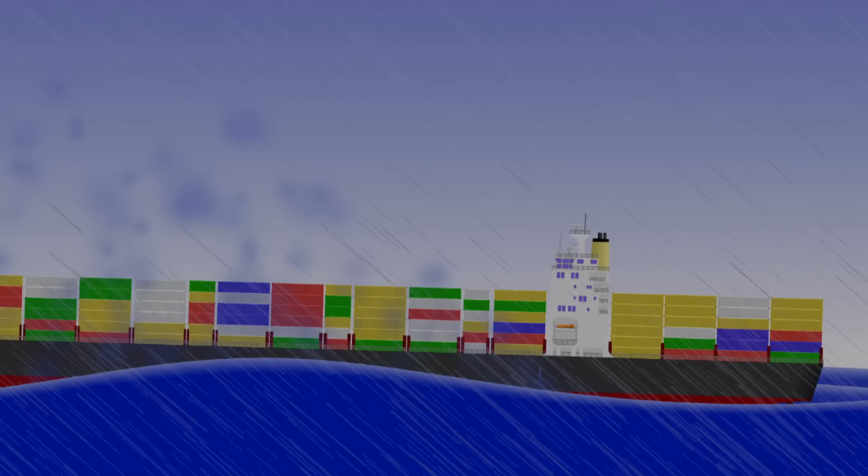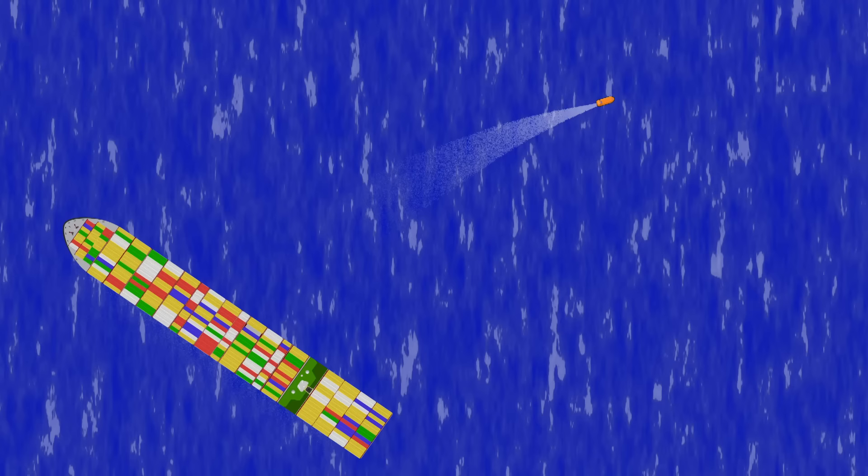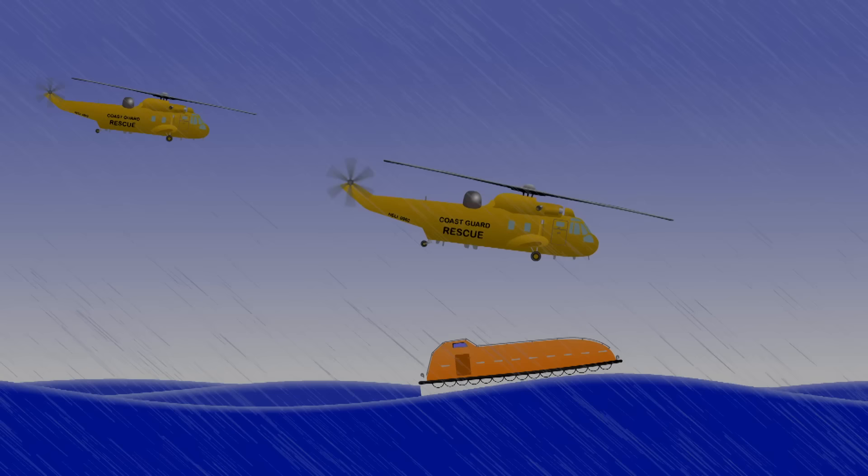After preparing the lifeboat, she sounded her general emergency alarm and the crew abandoned ship. They manoeuvred the lifeboat around one mile away and activated their EPIRB and SART. Search and rescue resources were quickly dispatched, and the crew were rescued by two helicopters within three hours of abandoning ship.